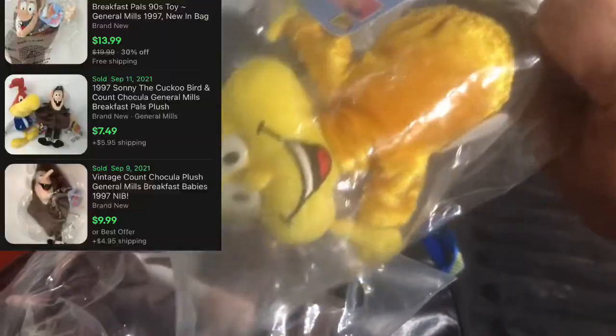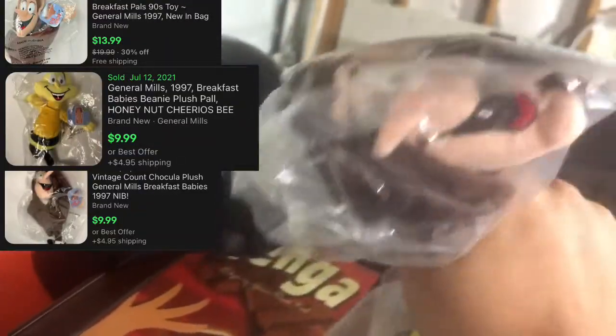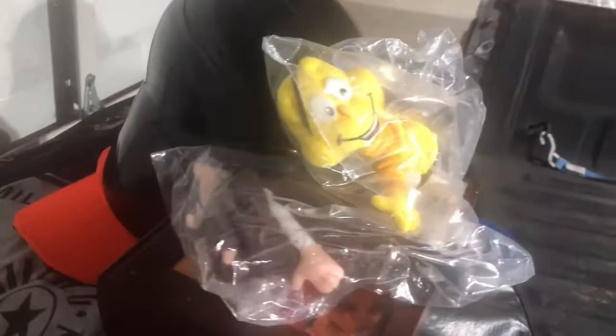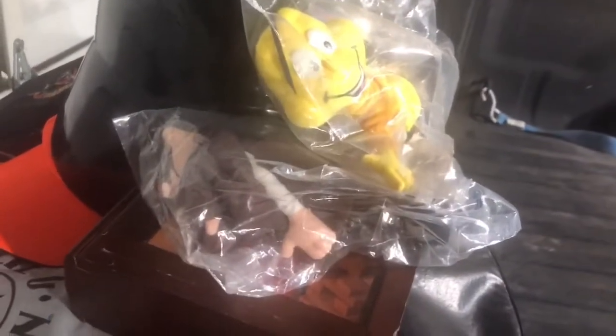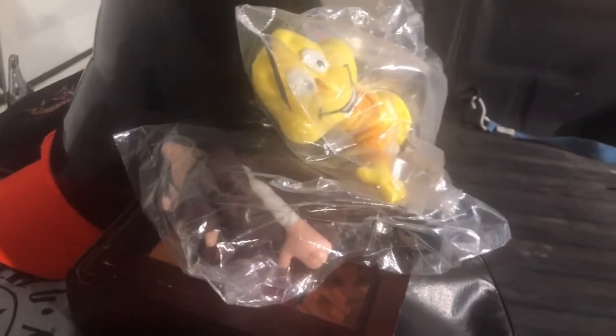Levi insisted that we get these — this is the Honey Nut Cheerios guy and this is Count Chocula. These are 1997, new in the bag, and they comp for like $6 a piece. They were $0.50 each. He's excited about them, so I bought them for a dollar total and I'll probably make $8 if I sell them for $12 plus shipping.